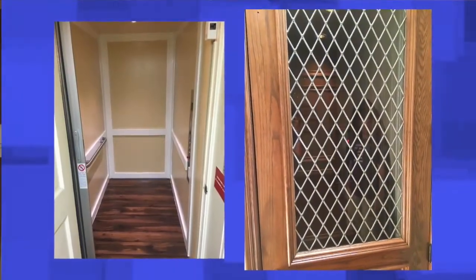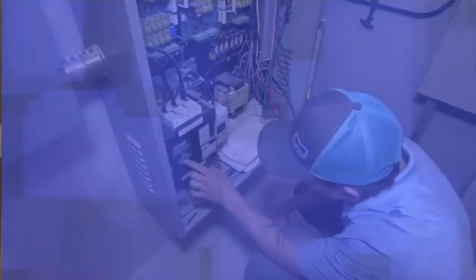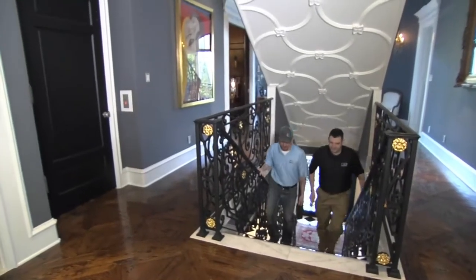D&D Elevators does everything from new installation. We also retrofit elevators, both residential and commercial. We do roped hydraulic, machine roomless, and we also do pitless for people that can't get the recess in the slab. We also maintain, repair, service, and we can do commercial elevators, as well as dumbwaiters, stair chairs, platform lifts — any type of accessibility lift we can do.